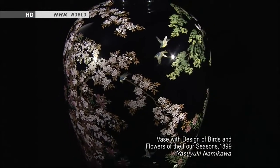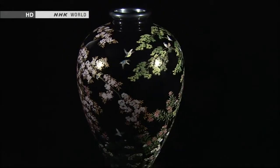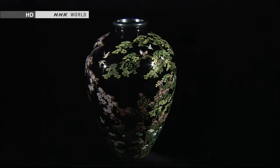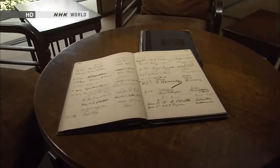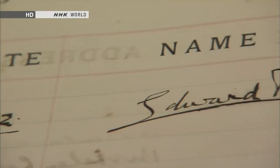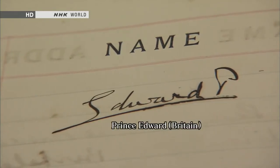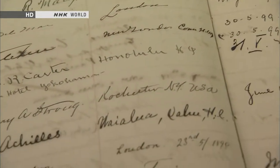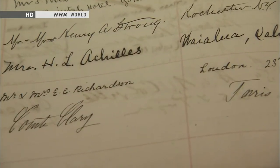The piece was displayed at the exposition in Paris, attracting tremendous interest among people from many countries. In search of Namikawa's black, individuals from around the world came to visit his workshop. Japan's overseas shipments of fine arts and crafts like cloisonné were expanding steadily, coming to account for 10% of the nation's total exports in value.